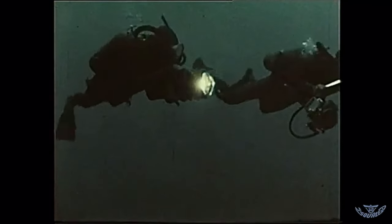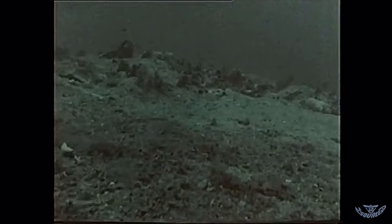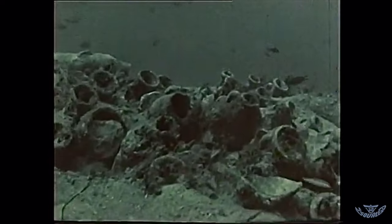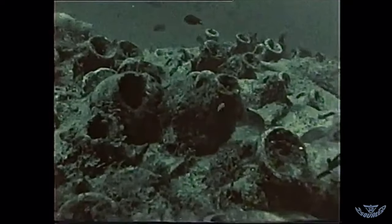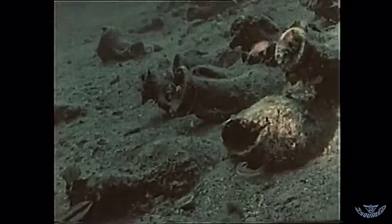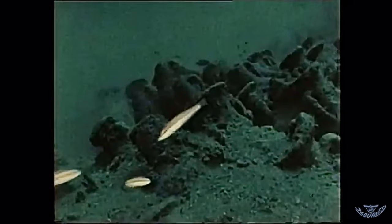Nel blu-violaceo dei 50 metri scendevamo circospetti. Quando a un tratto, ecco quanto ci apparve di lì a poco. Sul fondo, a 54 metri, avevamo scoperto il relitto di un'antica nave oneraria, ancora intatto.